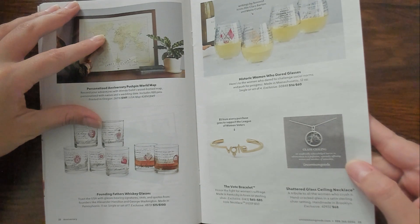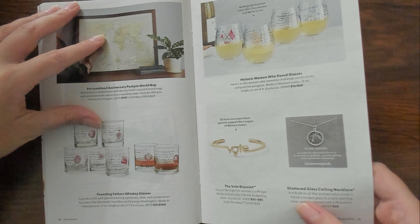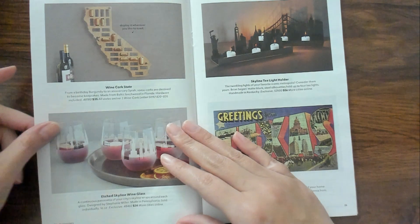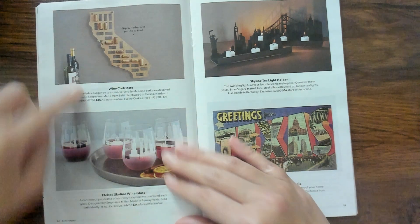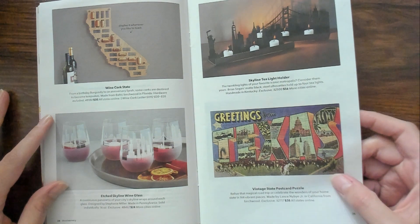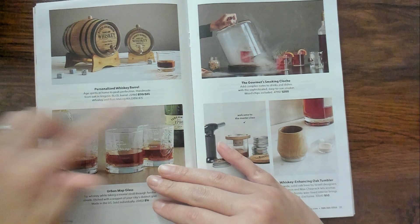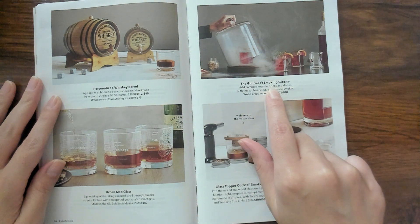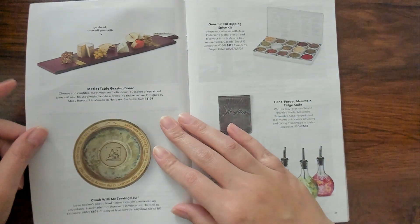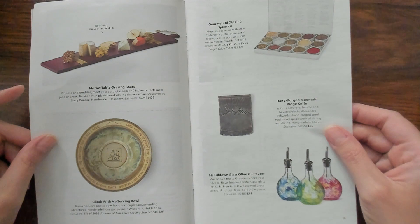Shattered glass ceiling necklace. A tribute to all the women who crush it. For wine quirks, I guess. Very cool. Vintage state postcard puzzle. Whiskey container or barrel. Gourmet smoking - I can't even say that word. Stuff in this catalog is very different. You don't see this in every catalog, you know.